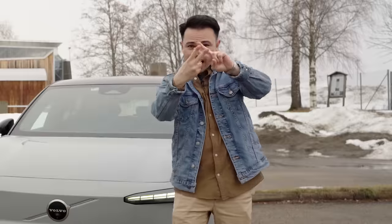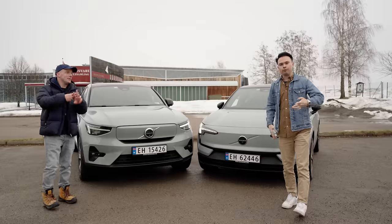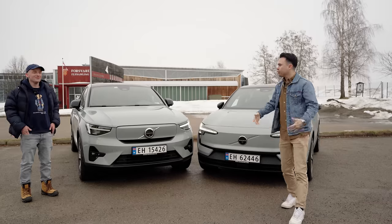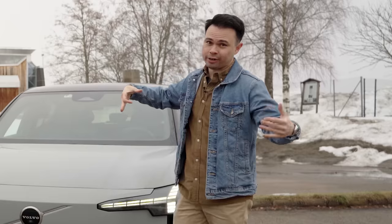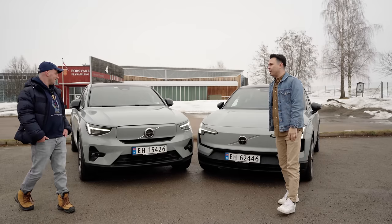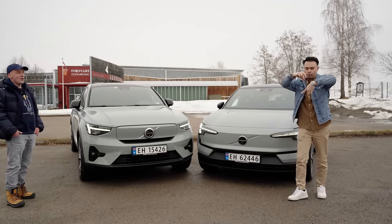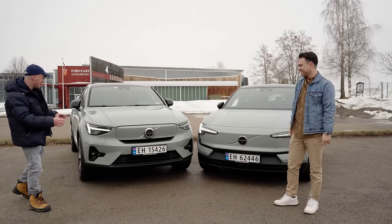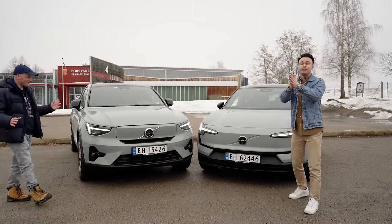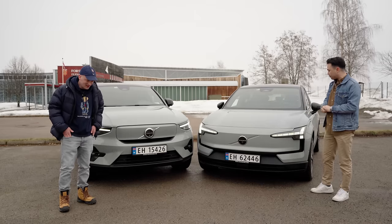We just did a video with the Smart #1 versus the Volvo EX30. I'm from Fauna in Bergen — the hood. And we have now started the Vapor gang. We did a video you guys seemed to like, so we're back with another comparison.